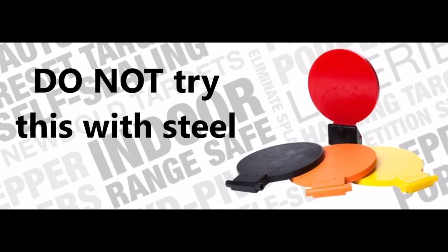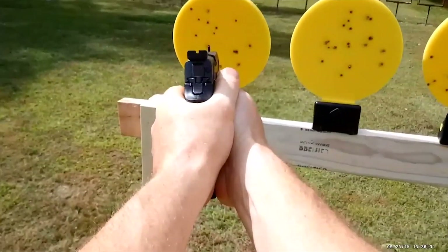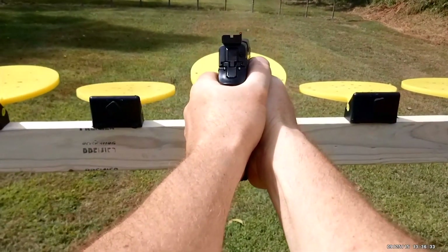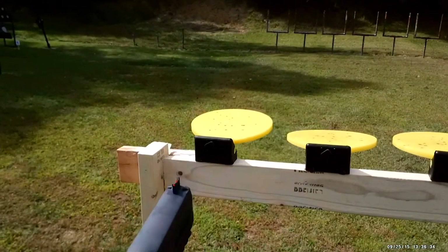Today's video is brought to you by the generosity of Newbold Targets. Newbold Targets are self-sealing reactive polymer targets that act like steel targets for training and practice, but are safer than steel. They allow bullets to pass completely through the target without ricochet or lead splatter. Check out their links in the description and thank them for bringing us today's video.